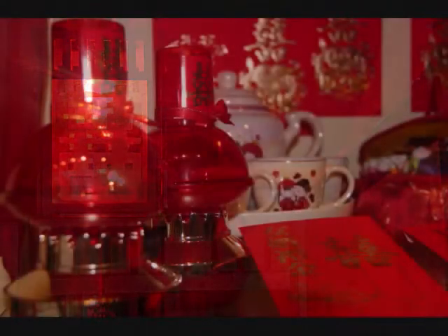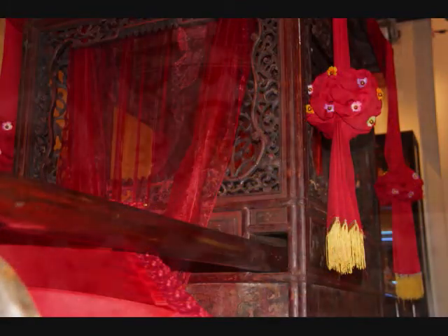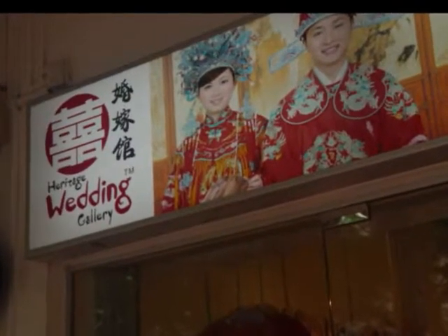How much do you know about the traditional practices in a Chinese wedding? In today's society, young people prefer to do away with the traditions and adopt Western weddings. Today, we will bring you on a journey to the Heritage Wedding Gallery to discover more.